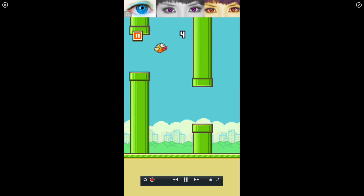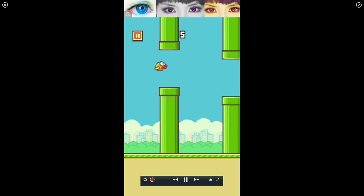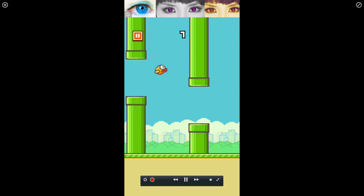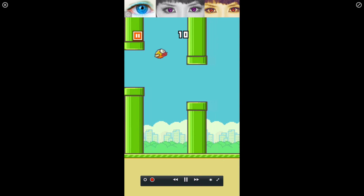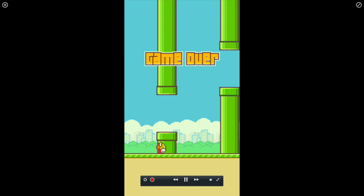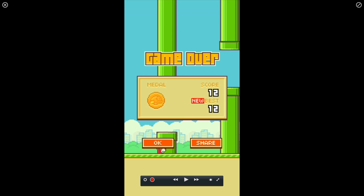One thing I did notice is just several taps will help. Not long taps. Not double taps. And we hit a record of 12. That basically covers the gameplay, so let's jump into the wrap-up.